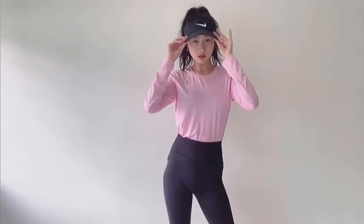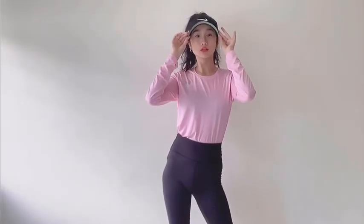Hi guys, I'm back with another video. I'll be sharing with you guys some clothes I have in my wardrobe and how I would style them.